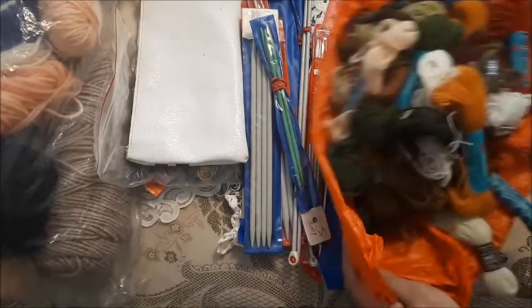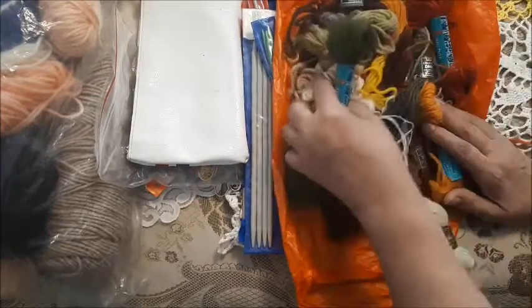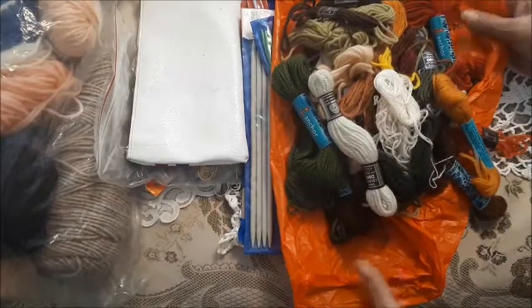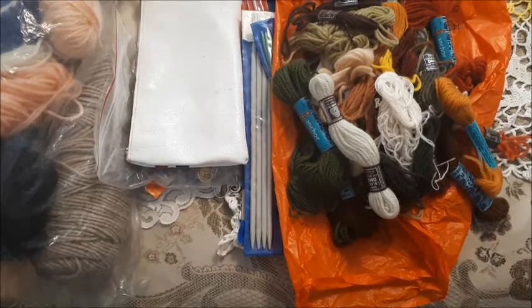She also did some cool work in cross-stitch, so there are a lot of different wools for that. These would be great for making tags and whatnot for journaling.